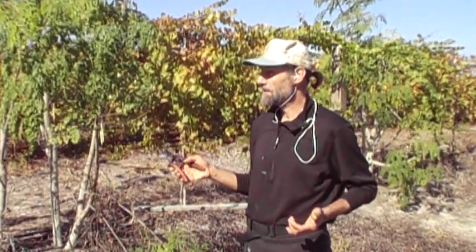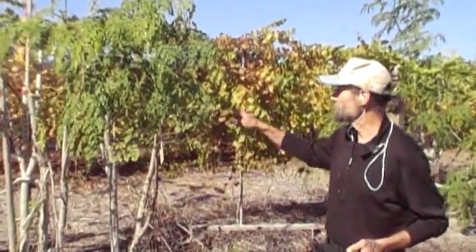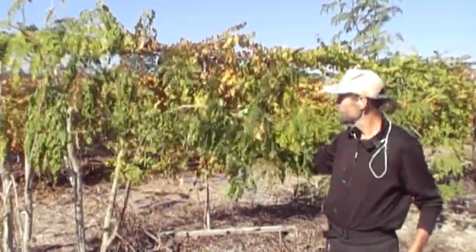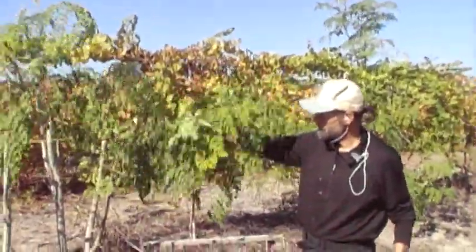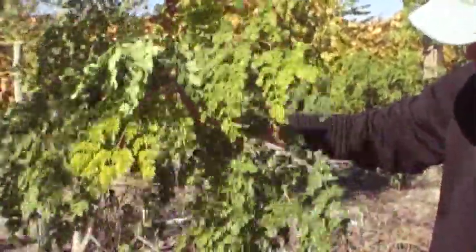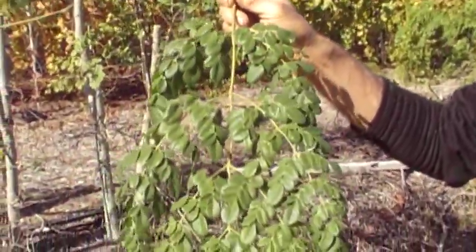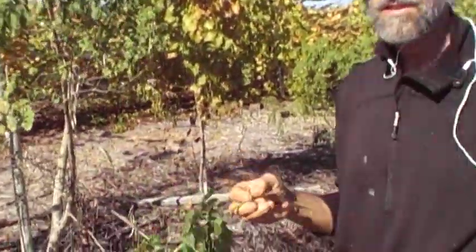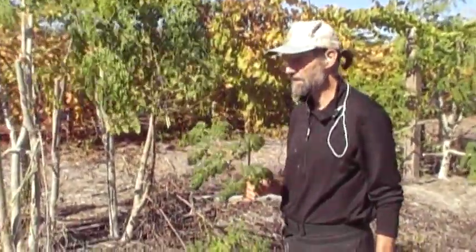But this Moringa, which they say on the internet can't handle below 40 degrees — you can look at it and see that it is not hurt by that cold. See the flowers? The flowers there are not hurt. Can we get a close-up of those leaves? You can see that looks just as pretty as it would on a summer day. There's nothing wrong with that Moringa. It's perfectly good. I'm now encouraged that the Moringa will survive here much better than they had said.